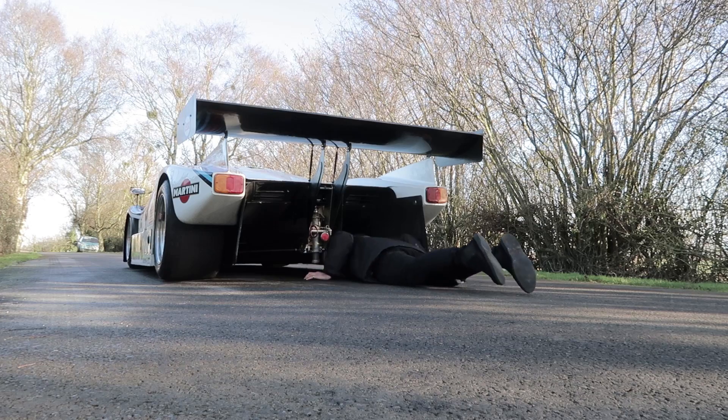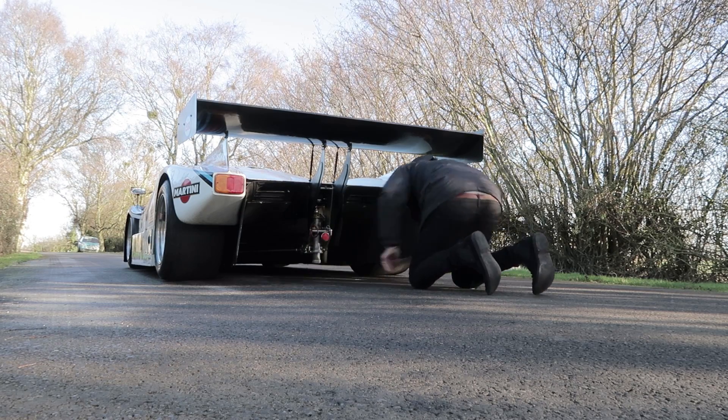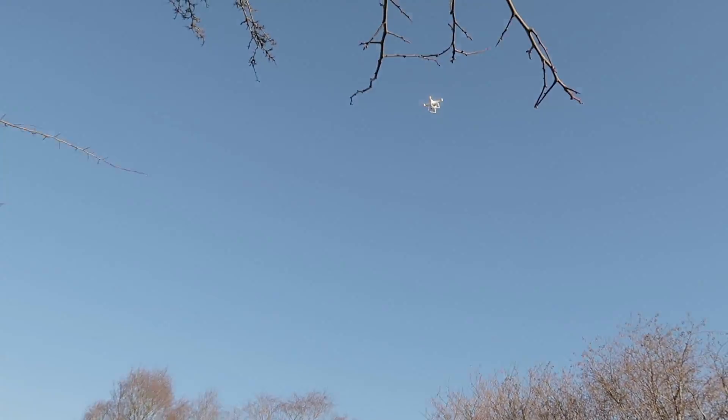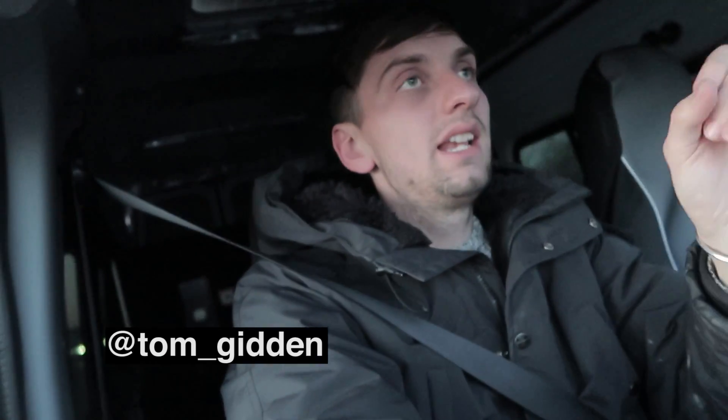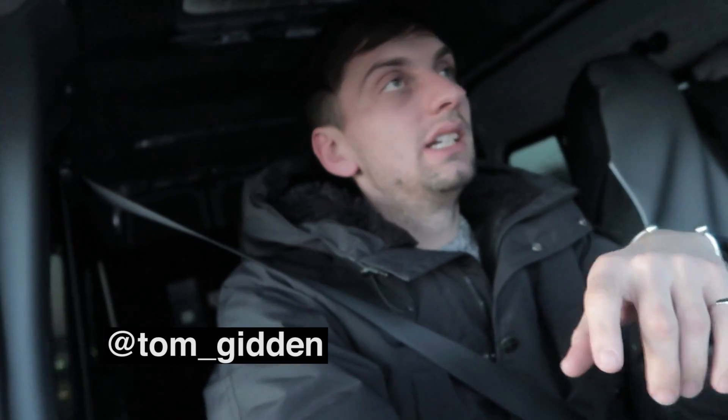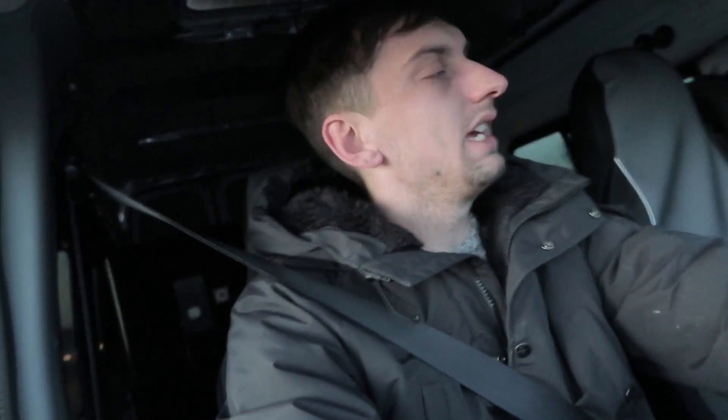Good morning everyone. We are shooting a Lancia LC2, Martini liveryed. And it is a machine — it is the last one ever built. I've seen only a picture of it, but yeah, it looks awesome.